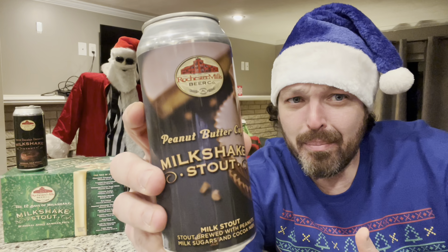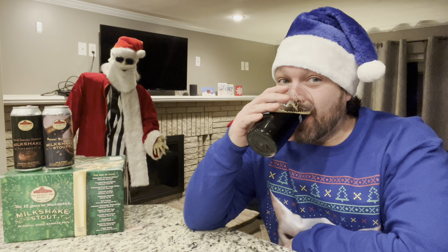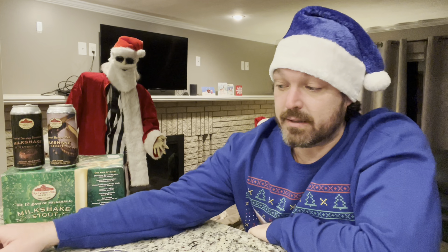We're on to the next milkshake stout which is Peanut Butter Cup. This one's 5.5%. It's a stout brewed with peanuts, milk sugars, and cocoa nibs. All of these are 16 ounces, so don't be surprised if I get there a little faster — extra 4 ounces, keep that in mind. After 15 minutes — 0.036. After two beers we're at 0.036, compared to 0.045 last time. I guess a hearty dinner made a difference.